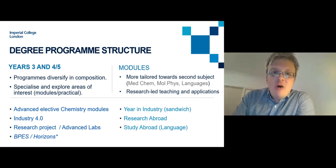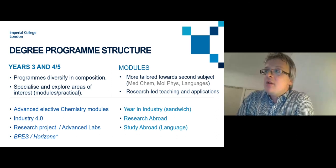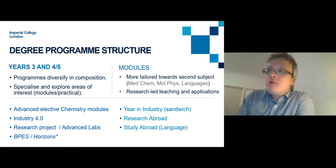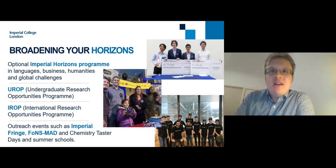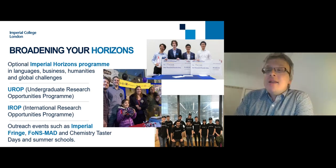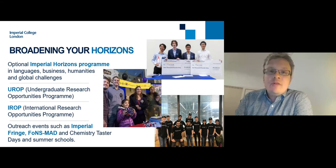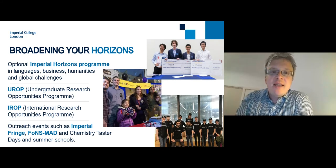There are of course the year opportunities: the Year in Industry sandwich course, the Research Abroad programme where you spend your final year at an institution abroad doing your research project in both English-speaking and non-English-speaking countries, or the Study Abroad programme with greater weighting on the language aspect, where you spend your final year in France, Germany, Switzerland, or Spain at one of our partner institutions. Beyond the chemistry degree itself, Horizons is a department supporting all degree programmes at the college, offering nine different languages including British Sign Language as optional modules, as well as supporting the Language for Science programme.